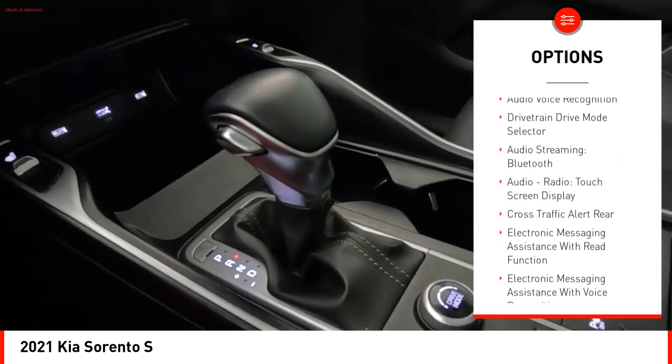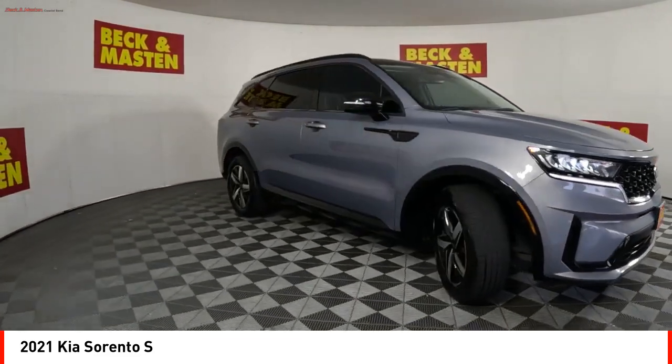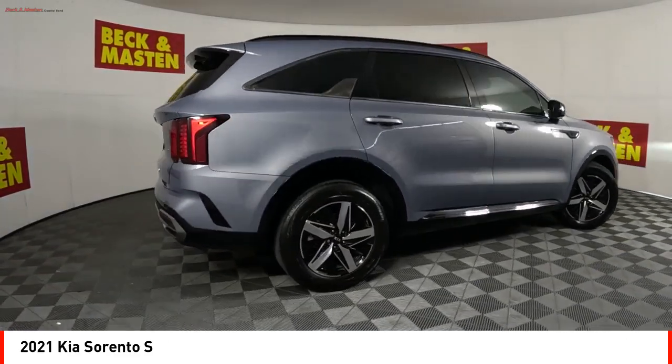Braking assist, ambient lighting, traction control, rear view camera, driver attention alert system. This beauty will make even your house keys jealous. Drive it today.